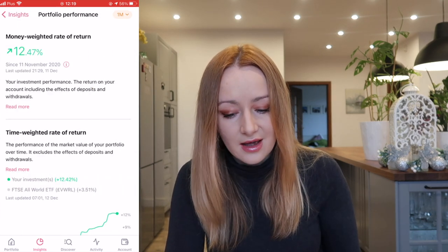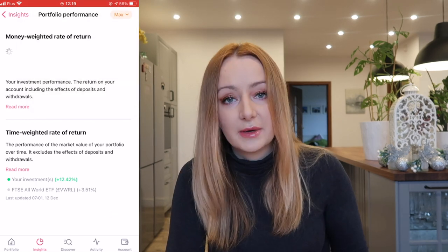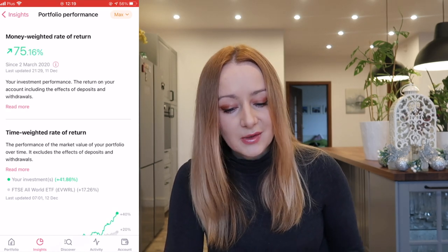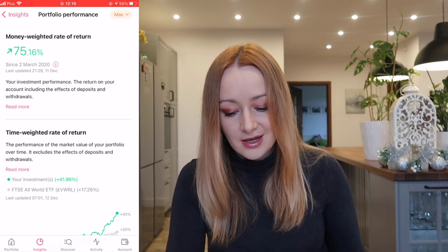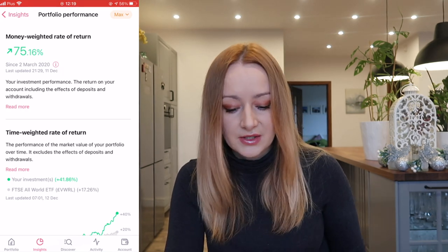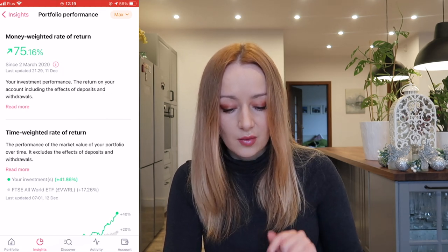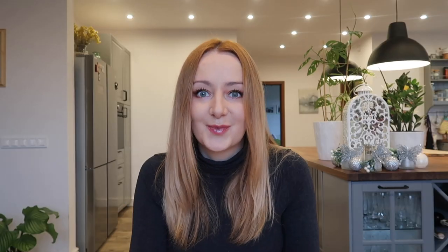The first thing I wanted to show you quickly is this new feature where they've got the portfolio performance now in Freetrade. If we go into that, we can choose one week, one month, three months, or max. Going to max, this shows the performance of my portfolio since the 2nd of March this year. My money-weighted rate of return is 75% and my time-weighted rate of return is 41.8% up. In comparison to the FTSE All-World ETF — which is plus 17% — I'm plus 41%. Pretty, pretty good.